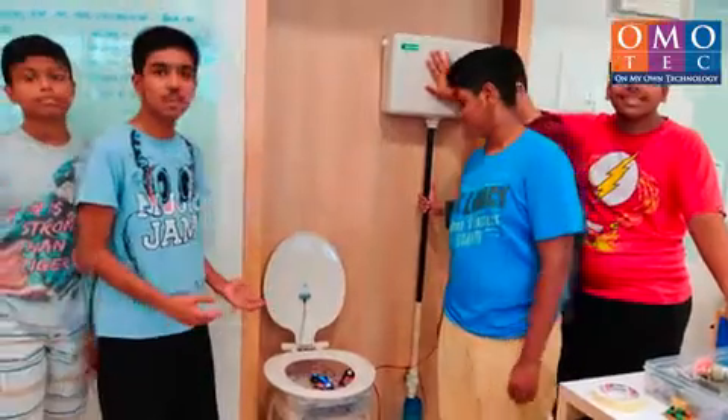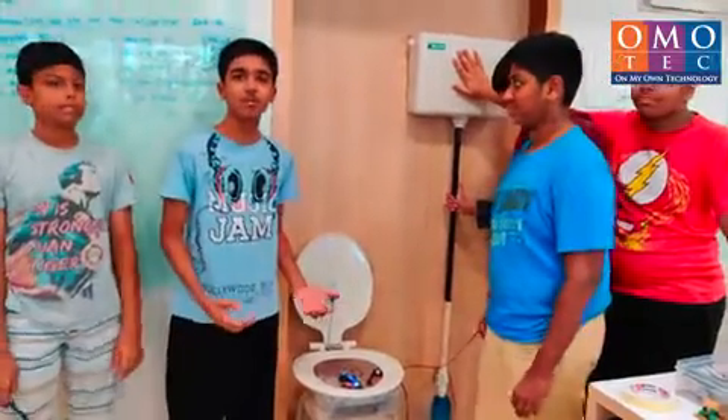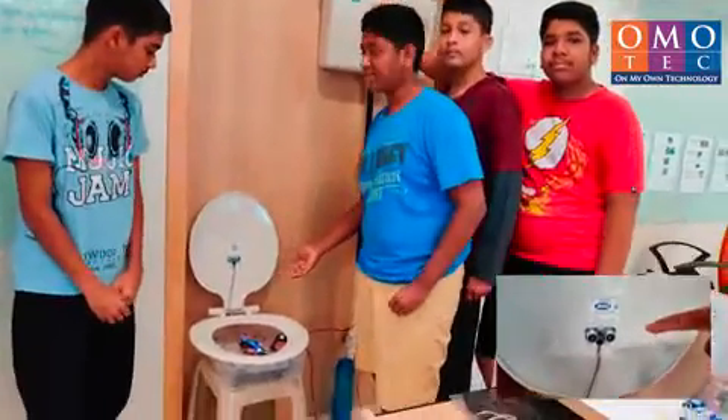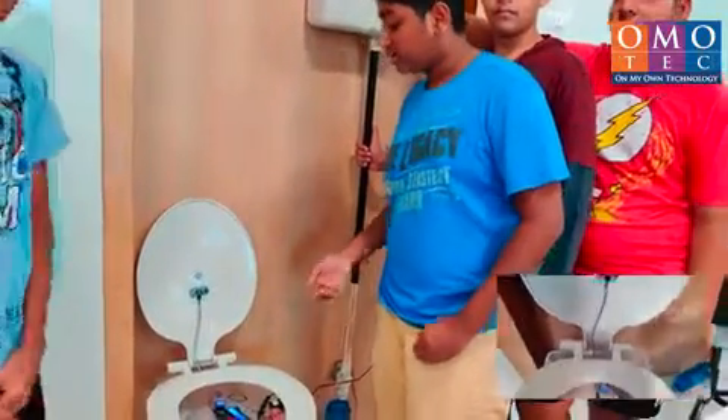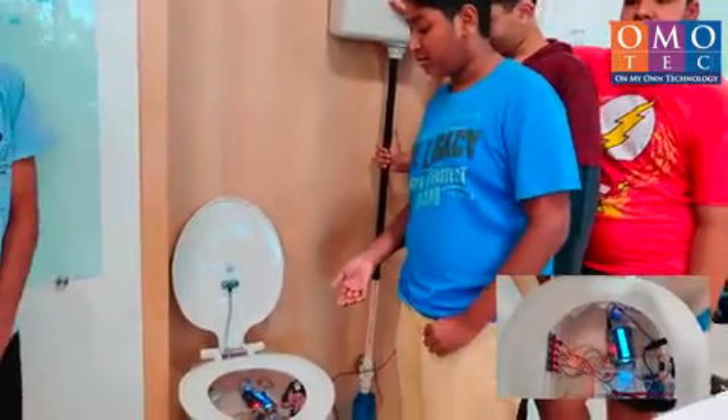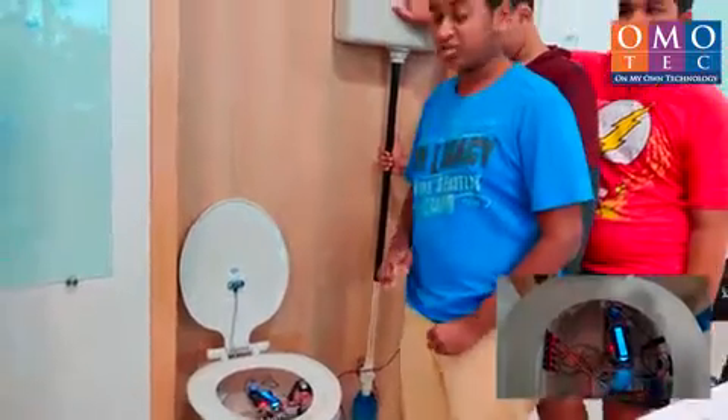This is our device, printed at Flexi Plus. My teammate Dura will show you how it works. This is an ultrasonic sensor which detects the presence of a person. Only when a person is detected does the socket switch on, sending power to each of its components — but it does not flush yet.